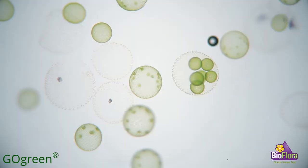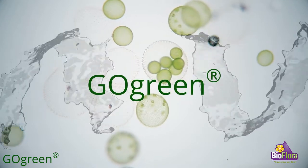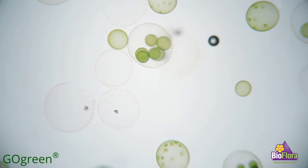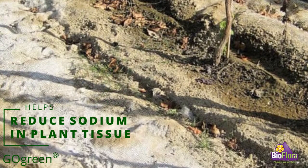Go Green is a proprietary blend of microalgae species concentrated in a freshwater matrix. Enzymes present in Go Green are able to assist in soil sodium mitigation and reduce sodic stress in crop plants.